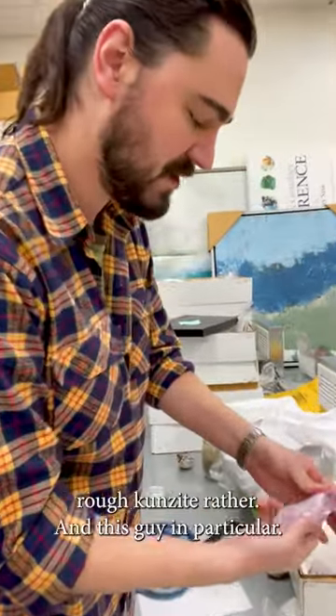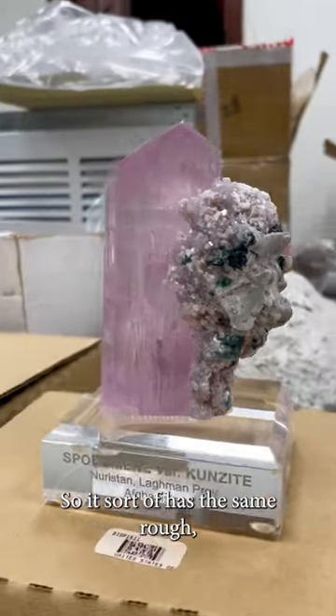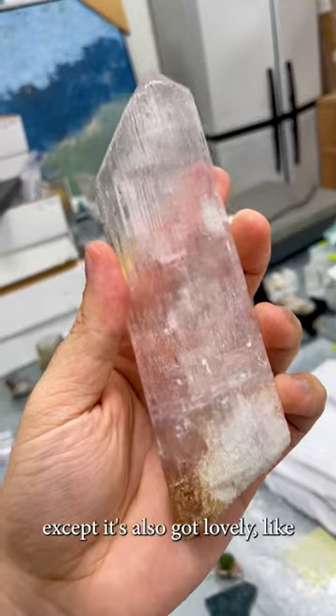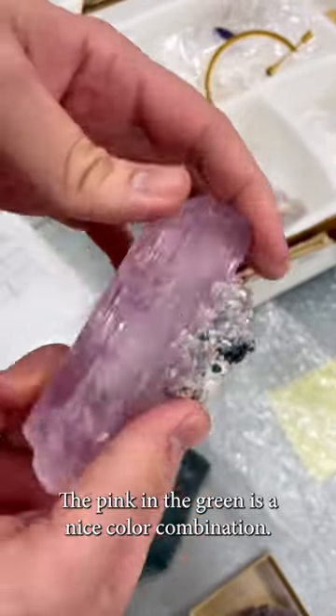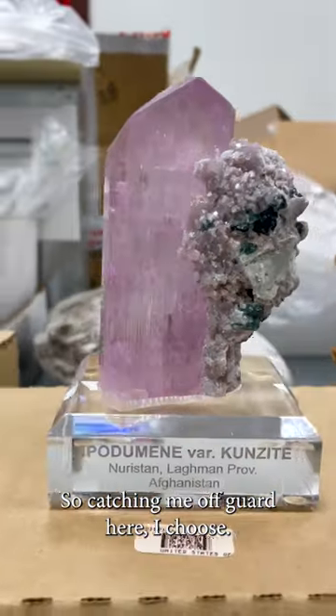I do love the shape of rough Kunzite, and this guy in particular. It sort of has the same rough natural shape as this larger crystal, except it's also got lovely dark green tourmaline crystals on it, which I think are just awesome. The pink and the green is a nice color combination. So catch me off guard, I choose this guy.